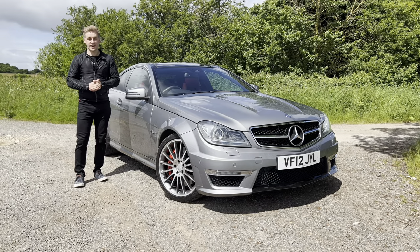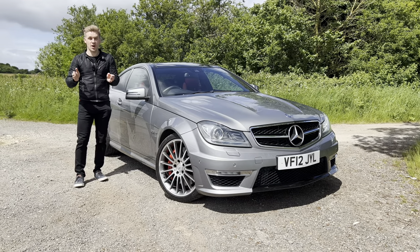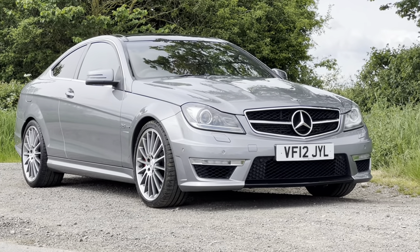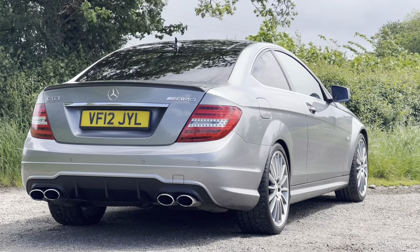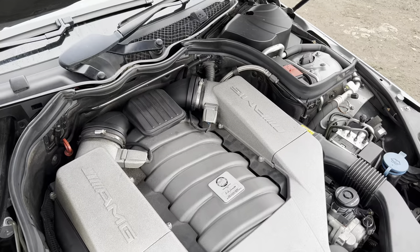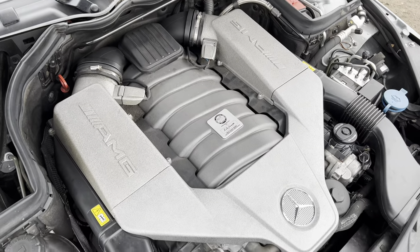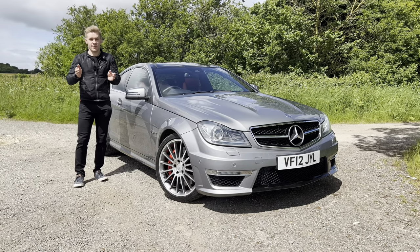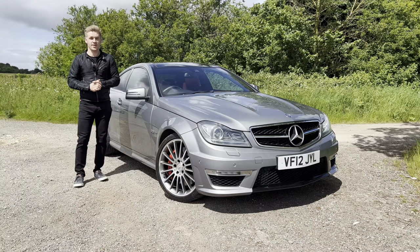Hello everyone and welcome back. In today's video I want to showcase to you why you should buy a W204 C63 immediately. With most content I've seen online about this car, people often bang on about the performance, the engine, the noise — and rightly so. However, I think there's more that meets the eye, and some of it actually happens before you drive it.